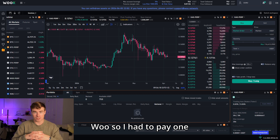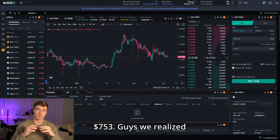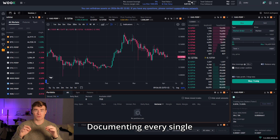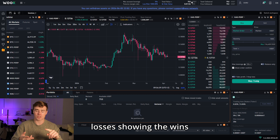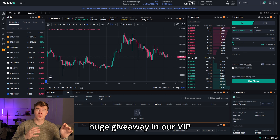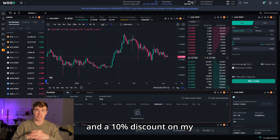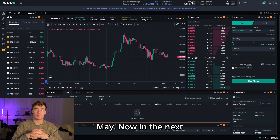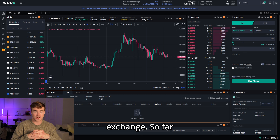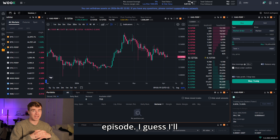We ended the challenge on Maxi with $754. After transferring to WOO with a $1 fee, the total account value is now $753. We realized over 50% on the starting balance of $500, documenting every single trade, working with limit orders only, showing losses and wins with full transparency. We reached the first milestone of $750 and hosted a huge giveaway in our VIP channel - a 25% discount on the next membership purchase and 10% off my training course launching May 1st. In the next episode you'll see the first trade on the WOO exchange.